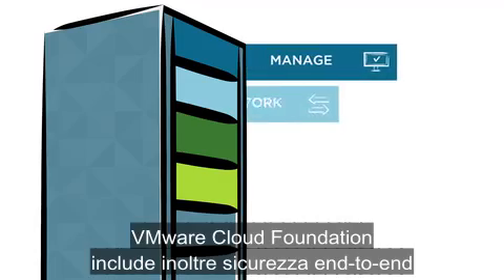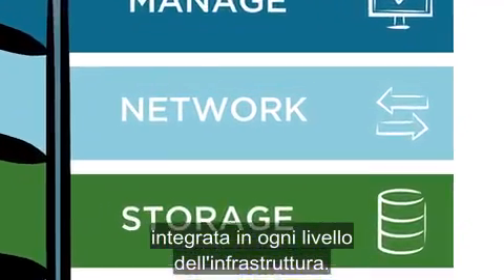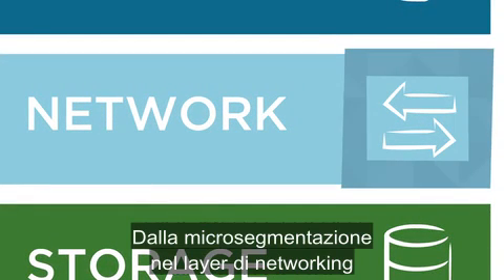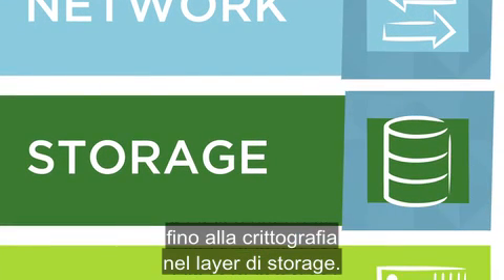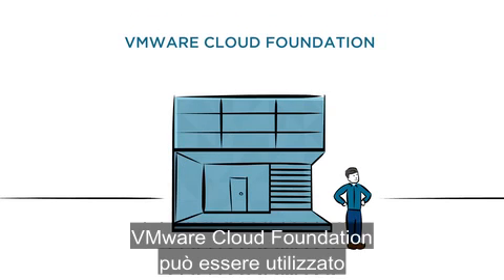VMware Cloud Foundation also includes end-to-end security built into every level of the infrastructure — from micro-segmentation at the networking layer down to encryption at the storage layer.